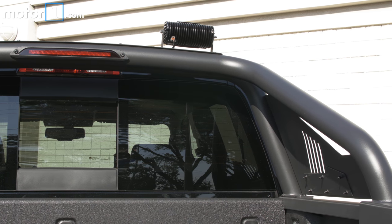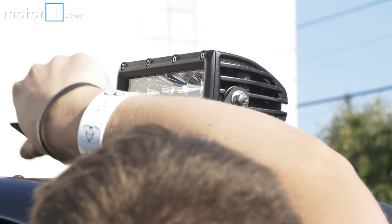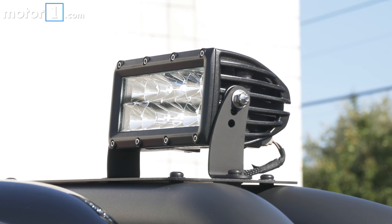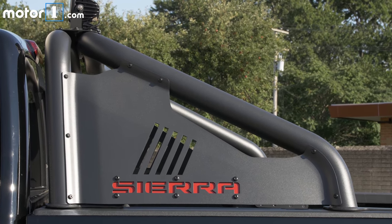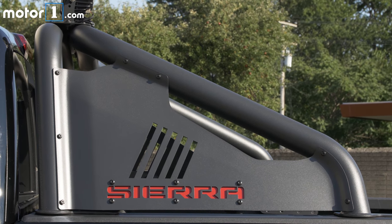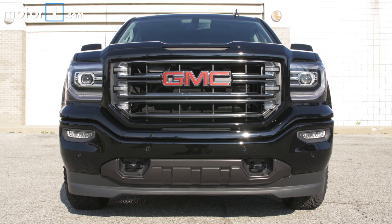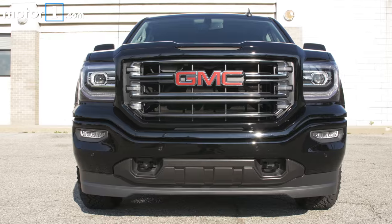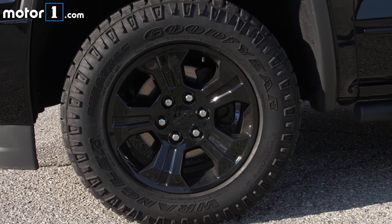The most obvious upgrade over the standard All-Terrain Sierra is the bed-mounted sport bar, on top of which sit these optional LED lights. The metal plates accenting the roll bar really call attention to it and make the truck look significantly beefier in profile. From the grille to the side steps, everything that would normally be chrome is now either black or body-colored, including these 18-inch aluminum wheels clad in Goodyear Duratrac mud-terrain rated tires.